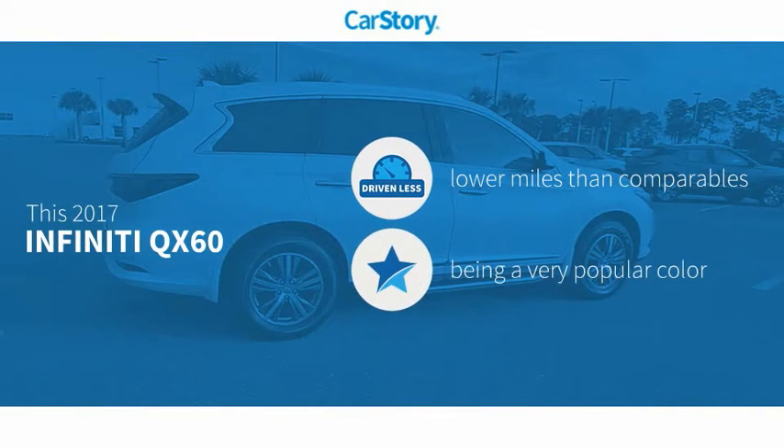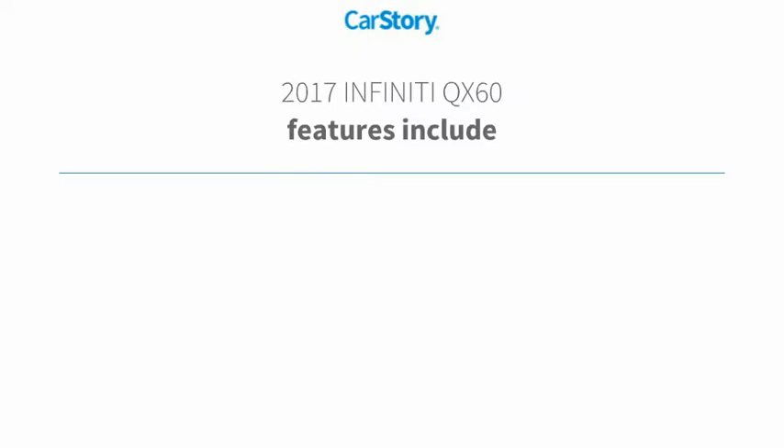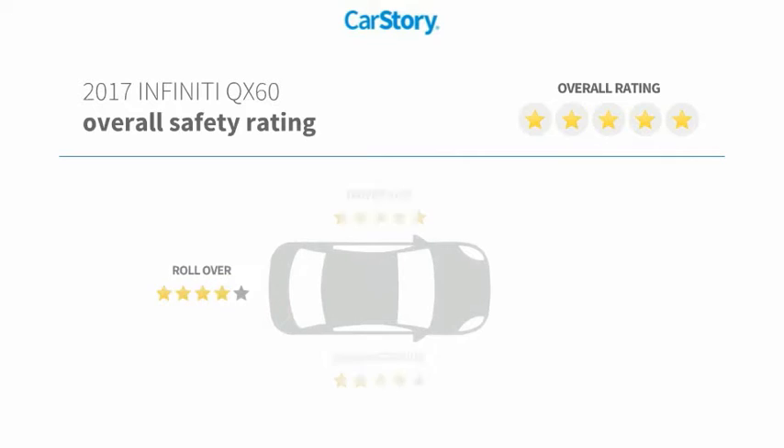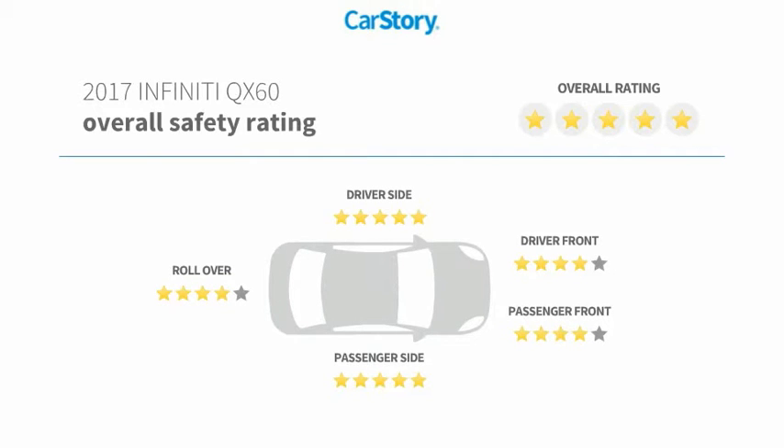Car Story research indicates this vehicle as having lower miles with less wear and tear. Features also include remote start, keyless ignition, leather seats, hands-free Bluetooth integration, and has been listed as an IIHS Top Safety Pick with these ratings.